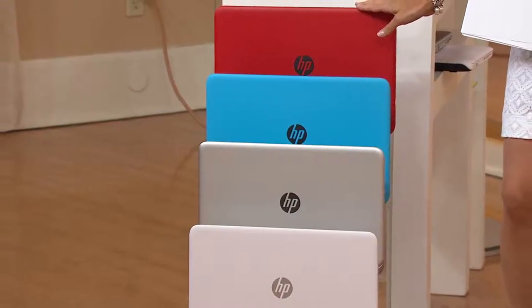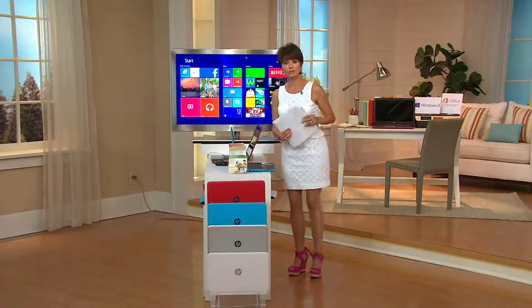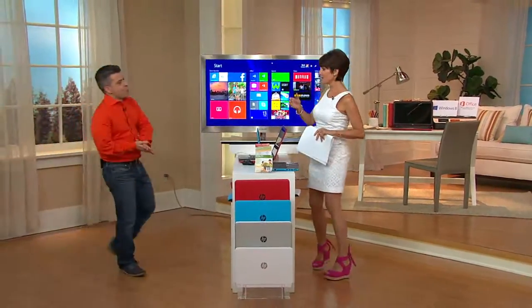E-226-360 is your item number. We need some help from Oscar Duvall, who is one of our electronics experts and has been here for quite a long time at QVC.